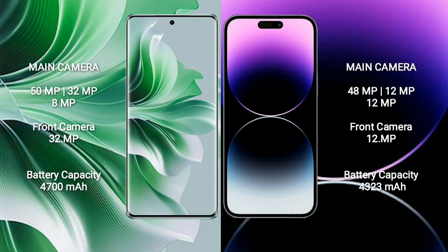The OPPO Reno 11 Pro has a 4700mAh battery with 80W fast charging support. The iPhone 14 Pro Max has a 4323mAh battery with 30W fast charging support.